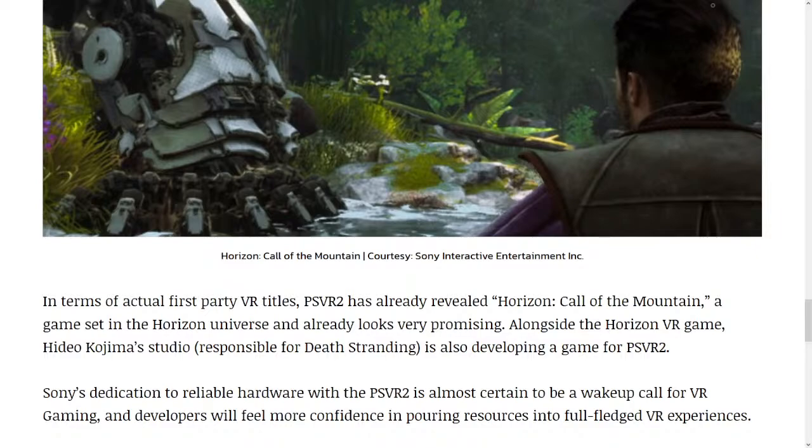Alongside the Horizon VR game, Hideo Kojima's studio, responsible for Death Stranding, is also developing a game for PSVR 2. Sony's dedication to reliable hardware with the PSVR 2 is almost certain to be a wake-up call for VR gaming, and developers will feel more confidence in pouring resources into full-fledged VR experiences.